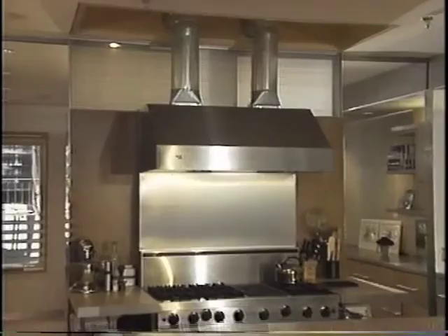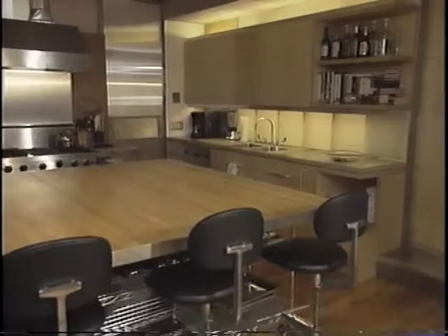It certainly pulls your eye down here with this wonderful hood and probably one of the biggest islands I've ever seen. What is this made of? Well, the top looks like a butcher block. We actually made this out of white maple flooring and finished it with a butcher's wax and wrapped it with an aluminum edge so we wouldn't see the side of the wood.